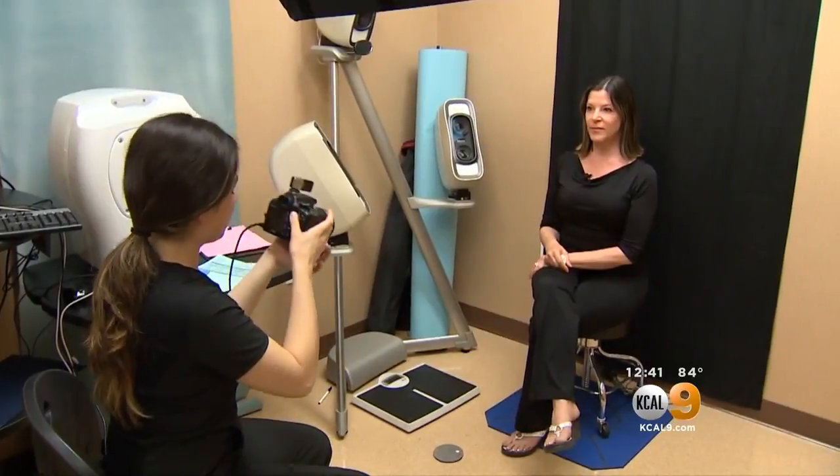I can see the lines, and so since I can see it, I feel like it's something that affects me in my daily life. It's worth it for me. That was Susie Suh reporting. Patients typically have four to six treatments with the cost ranging from $250 to $550 each session.